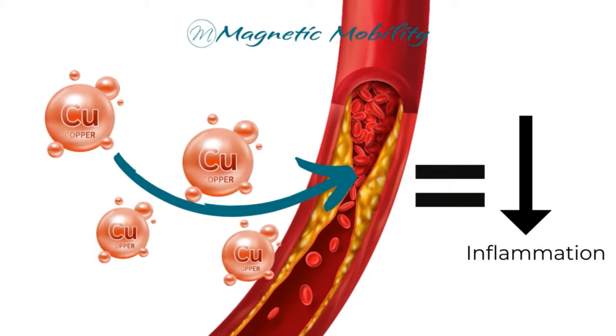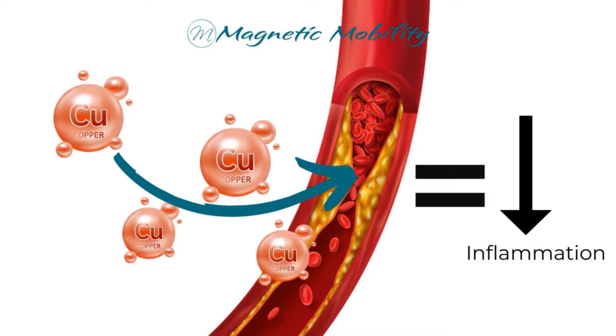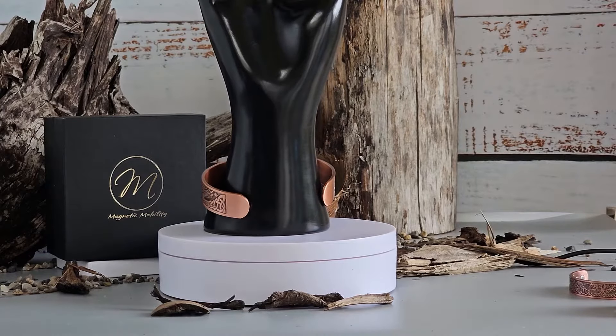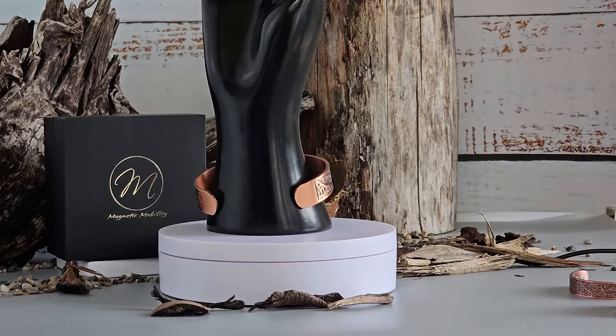The oxidation process that turns your skin green when you wear copper jewellery causes the enzymes to absorb into your skin and enter your bloodstream. There are many studies that show that copper deficiency causes inflammation.